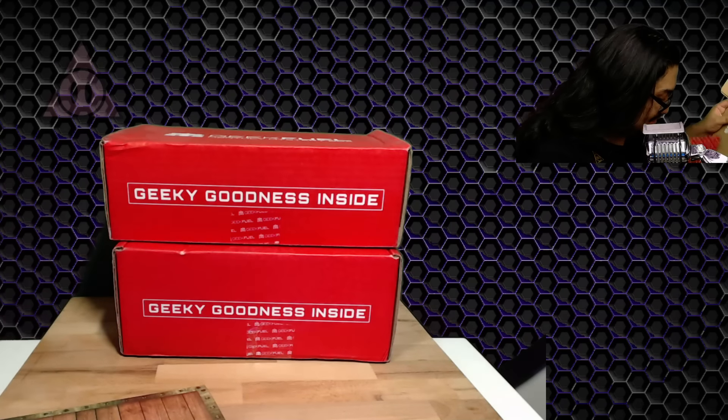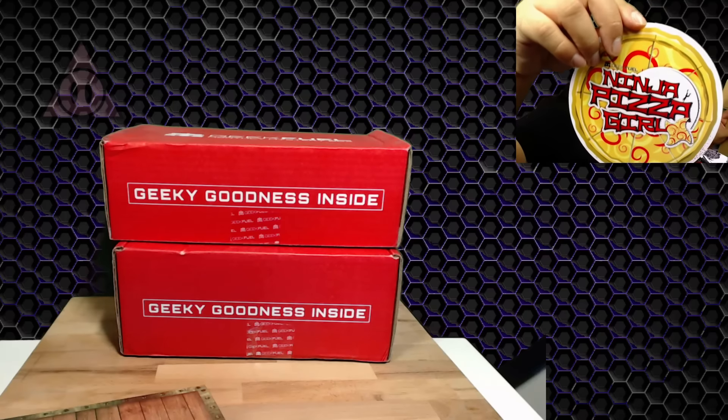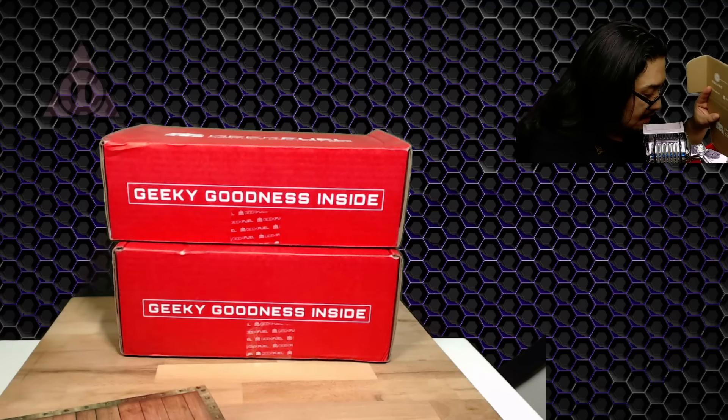We have a little box here and decals they always send us. This is a game — Ninja Pizza Girl. There is a code on the back to download your copy, a ten-dollar value. I'm gonna have to give that a try.